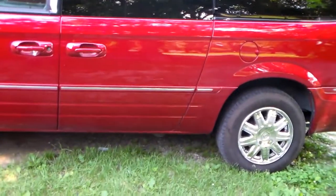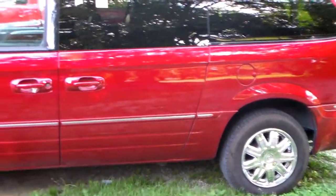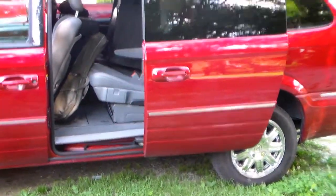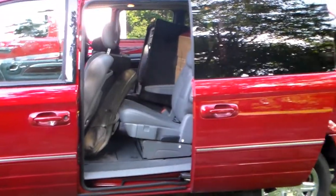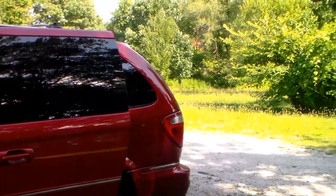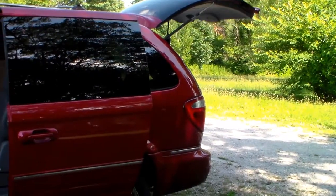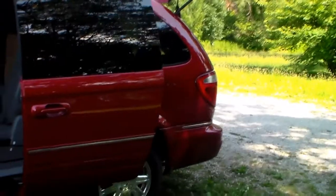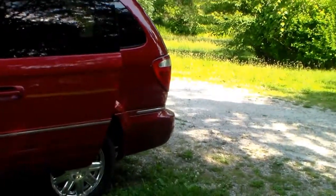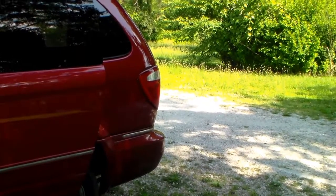He walks up and says, 'Do you mind if it's fully loaded?' I was like, 'No, I don't mind.' He says, 'Do you mind if it's got automatic doors on both sides?' — 'Nope, that's pretty nice.' He says, 'Do you mind if it's got the automatic hatchback?' He pops it open and I'm like, 'Well that's pretty nice.' A lot of newer vans come with that, but being that it's a 2005, it wasn't common at that time.